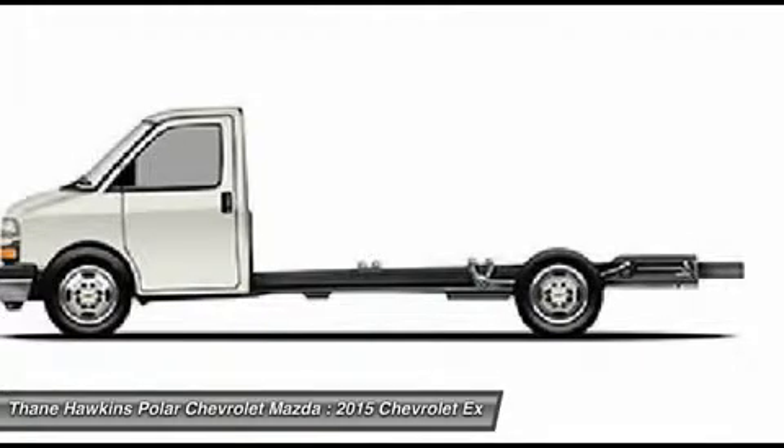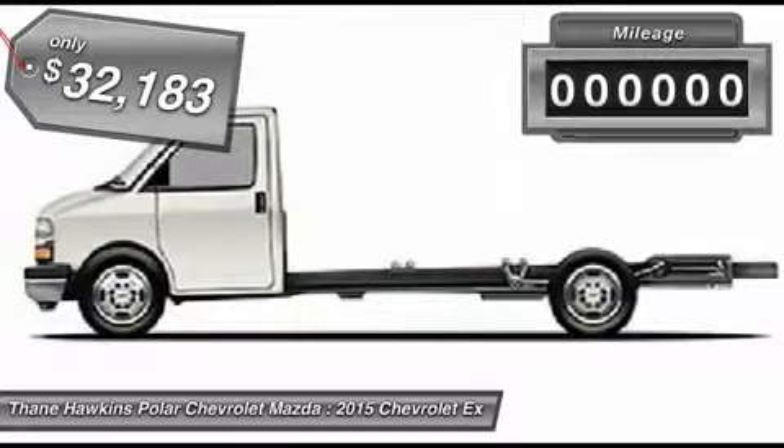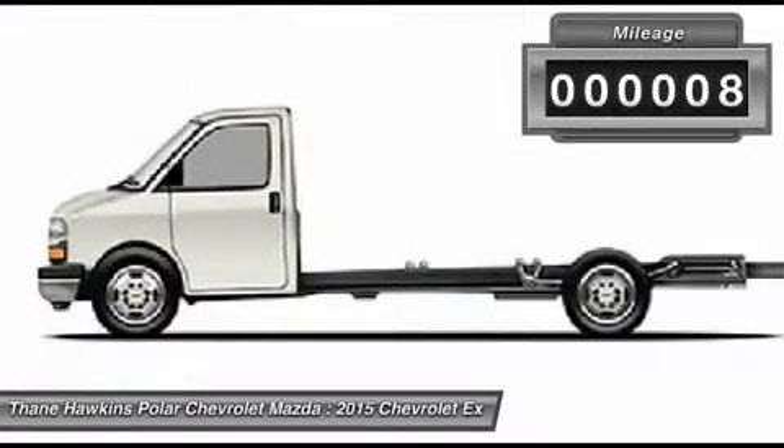School buses, shuttle buses, and ambulances. And it's priced below $35,000. This vehicle has less than 100 miles.